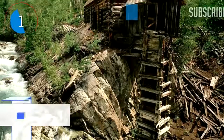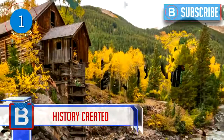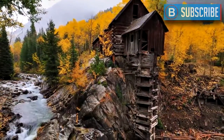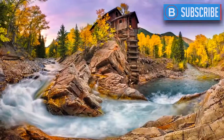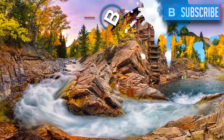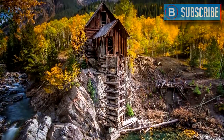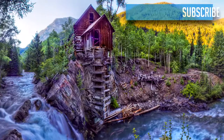Number 1: History Created. This breathtaking Crystal Mill is from 1892 and is actually a decompressor station, constructed in 1893, and was used as a power plant. This mill is said to be one of the most photographed sites in Colorado in the US, and has a place on the National Register of Historic Places.